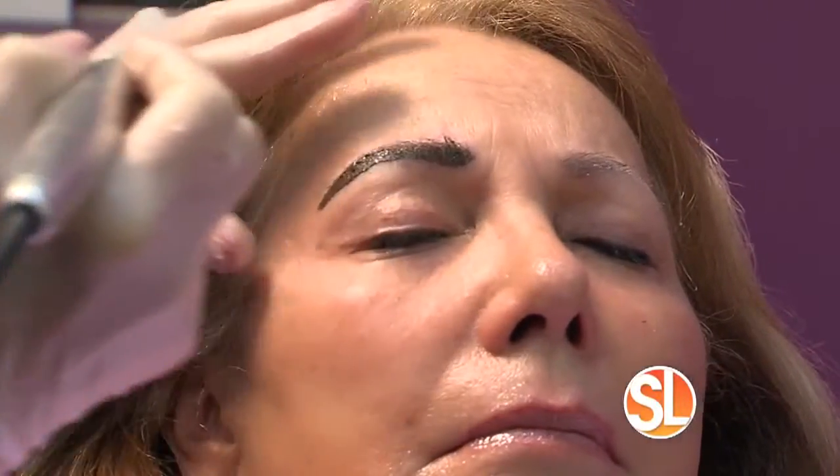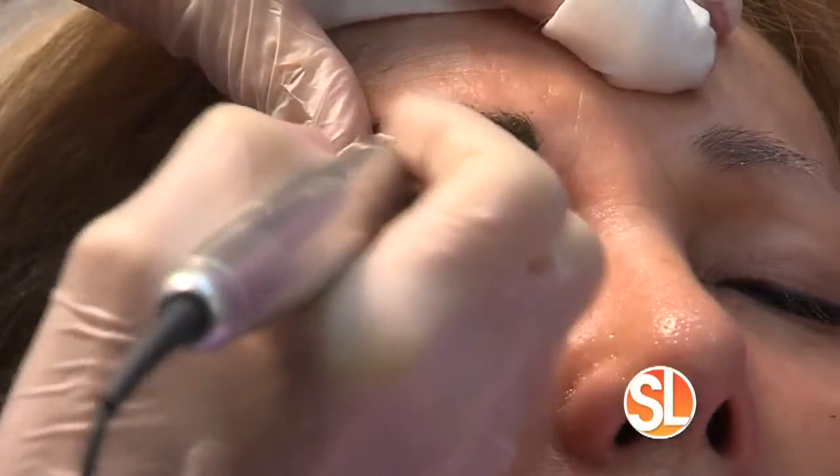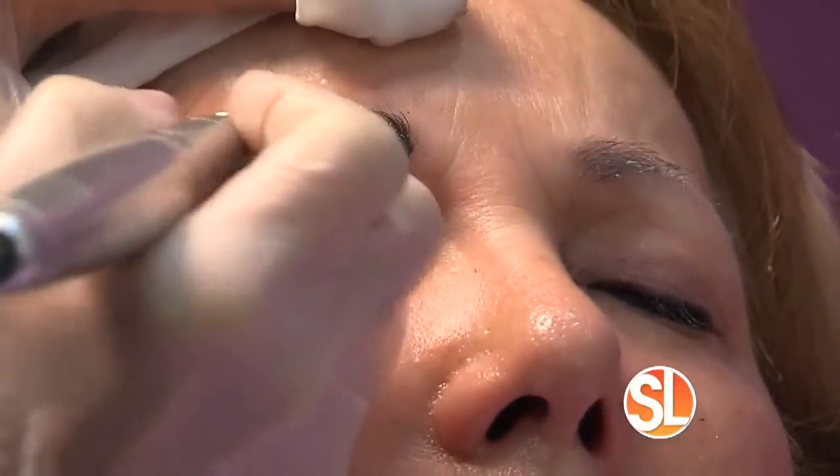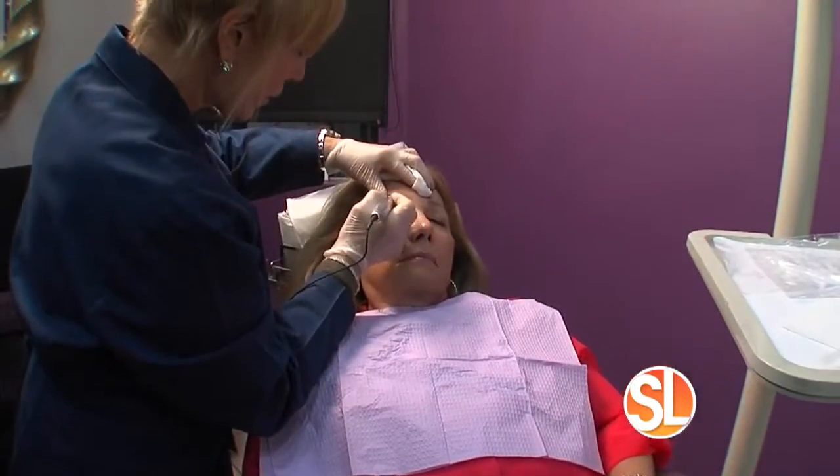Let's talk about the technique. This is something you can do literally in a matter of an hour, hour and a half — lips, eyes, and brows, all three procedures in about an hour and 15 minutes, because your lips are automatically numbed by a nurse so that there's no downtime.